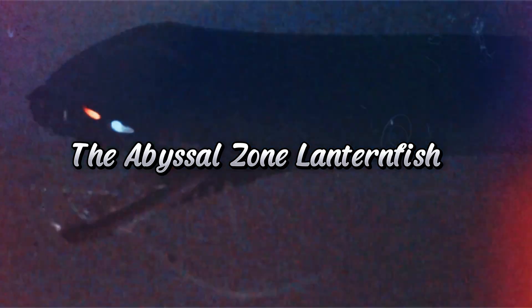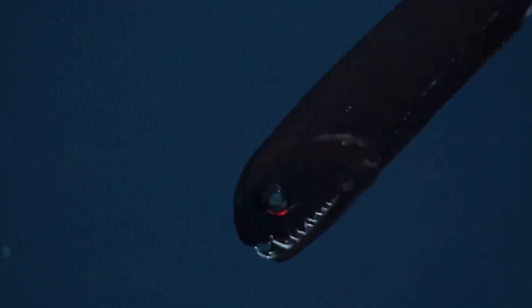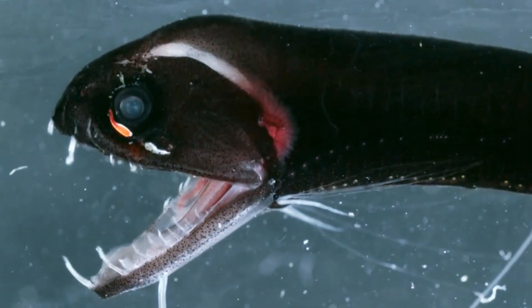Number 2: the Abyssal Zone Lanternfish. The Abyssal Zone Lanternfish is equipped with bioluminescent organs that light up its dark environment. Its large, bulbous eyes and eerie glow make it look both fascinating and terrifying as it hunts in the perpetual darkness of the trench.